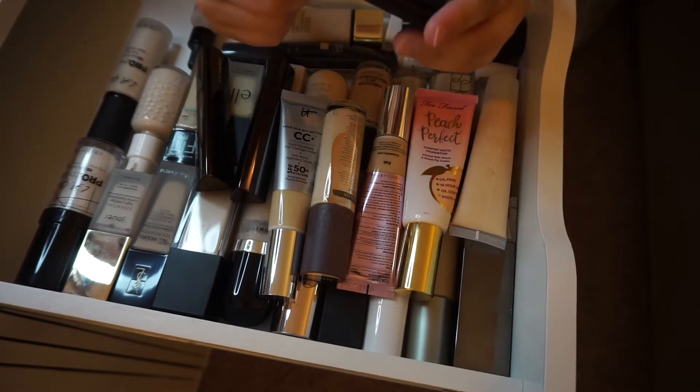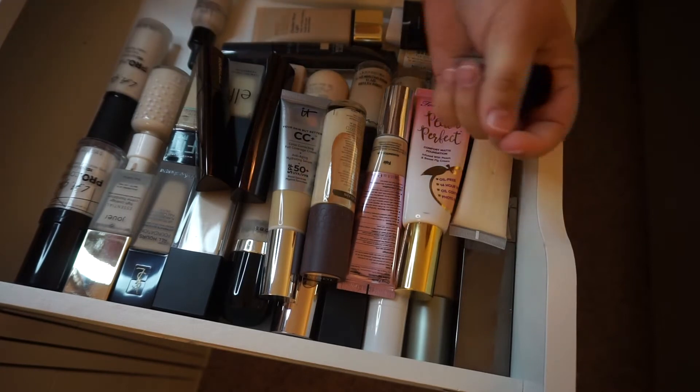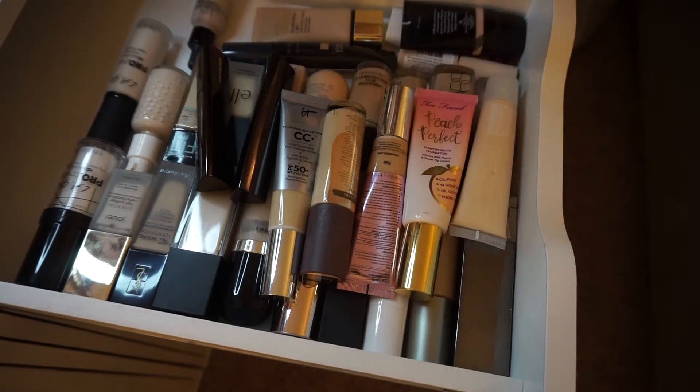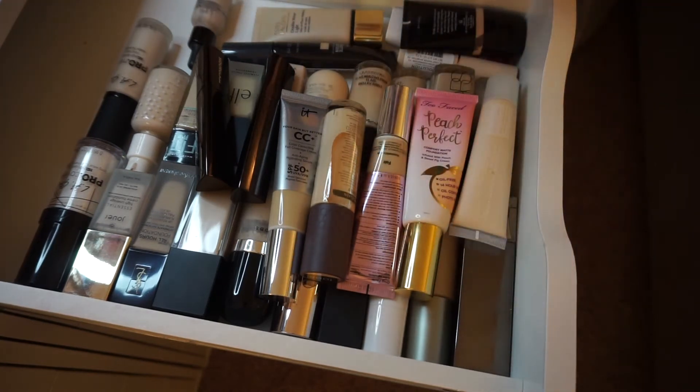First up, the ABH stick foundation in porcelain. This is probably past its expiration, and to be honest, I just don't know if this is completely dried out. It's barely anything — this is dried out. I'm tossing it. Goodbye.